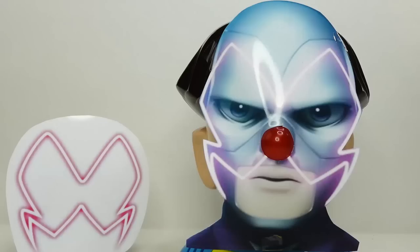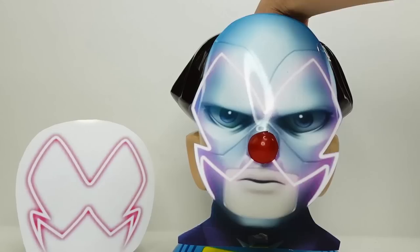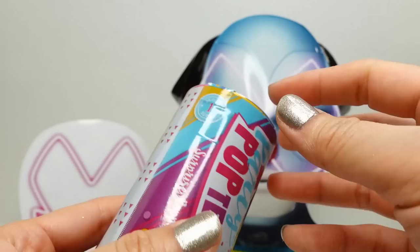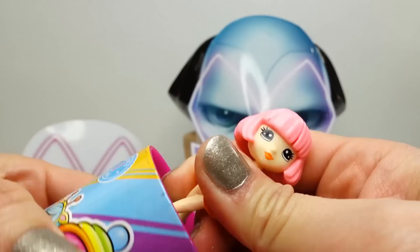All right everyone, are you ready to play? Let's go ahead and reach into Hawk Moth's head. Press his nose to get started. There's lots of stuff in here. We got out just in time - we got a Party Pop Teenies. This is not the miraculous, but it is a Party Pop Teenie which I love to open. Let's go ahead and open this one and see who's inside.